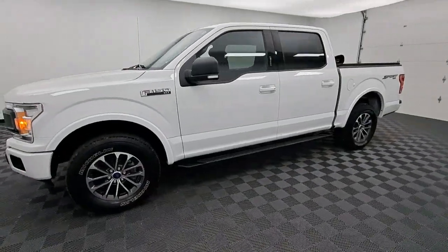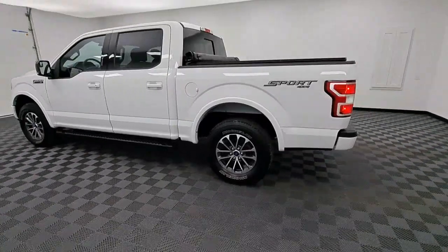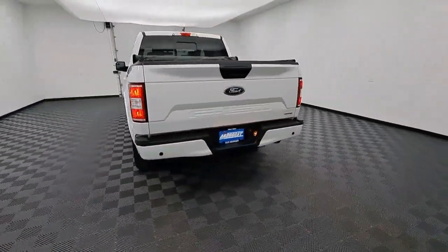Get acquainted with the 2020 Ford F-150. With less than 20,000 miles on the odometer, this vehicle stands out from the rest.